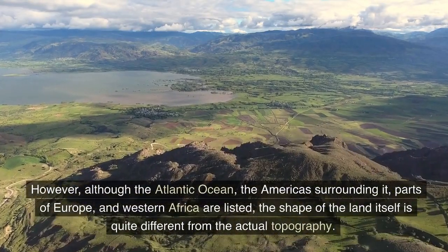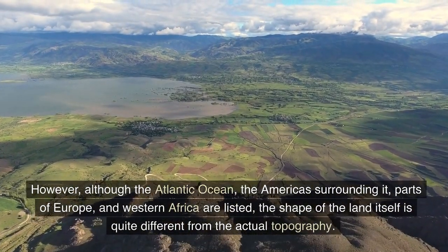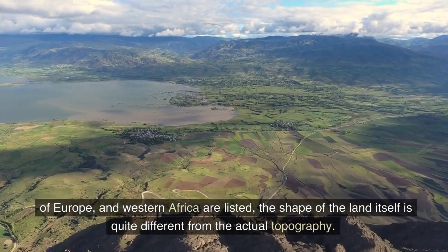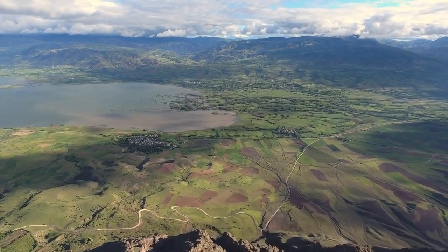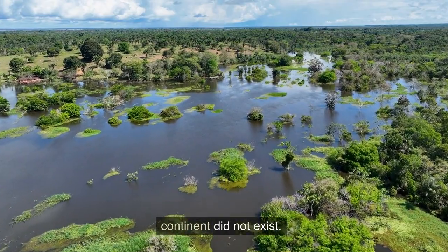Although the Atlantic Ocean, the Americas surrounding it, parts of Europe, and Western Africa are listed, the shape of the land itself is quite different from the actual topography. The Amazon appeared on the map twice, and the west side of the continent did not exist.